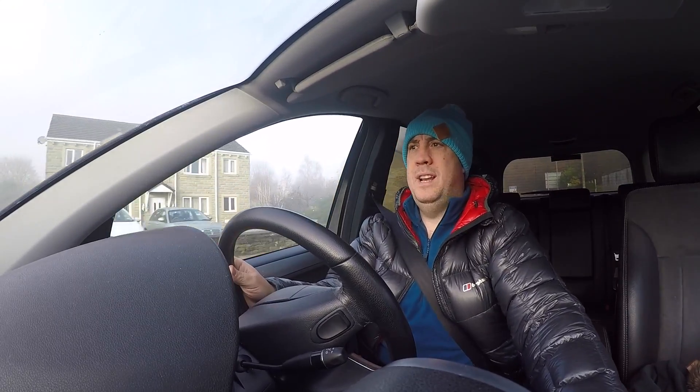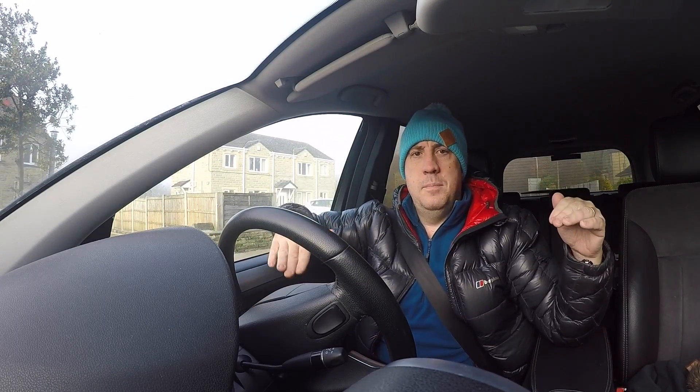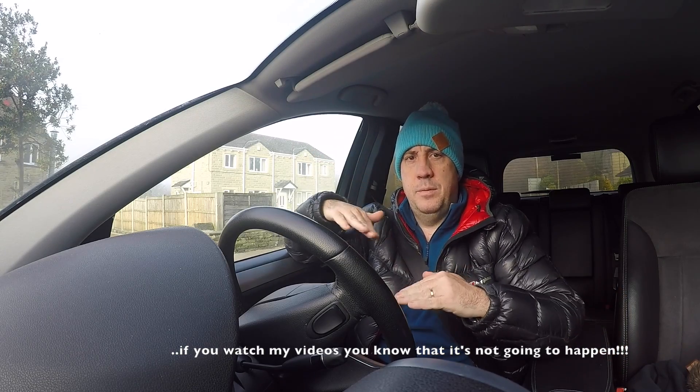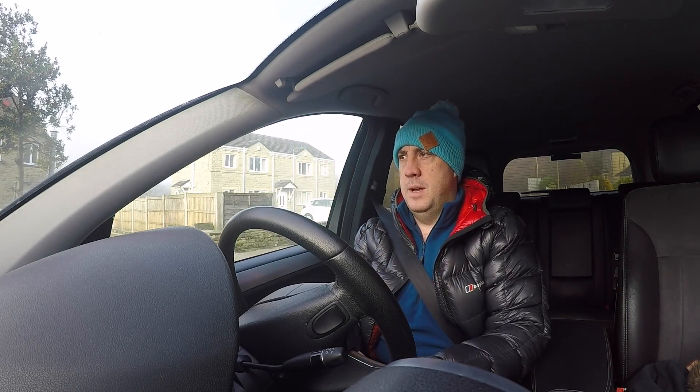As we're driving up into the hills now, the mist and the fog is clearing and the sun is starting to come out. I'm hoping that when we get to where we're going, we're just below that cloud bank line — maybe not, maybe so, let's see.